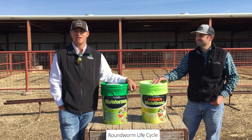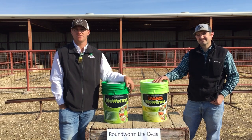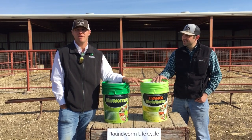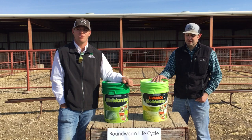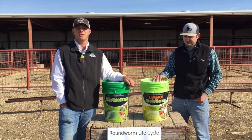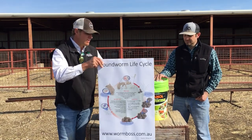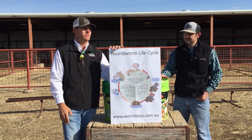My name is Reed Redden and I'm an extension specialist. This is Jake Thorne, extension associate. We're here today to talk about a brand new product on the market beginning in 2019 to help sheep and goat producers fight internal parasites, which is one of the major issues for many sheep and goat producers in the state of Texas. This new product has a revolutionary, completely different mode of action.